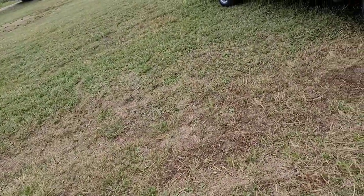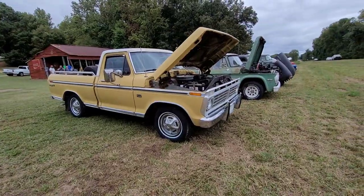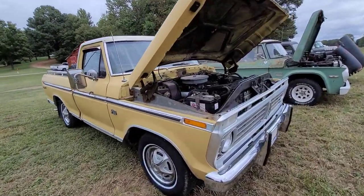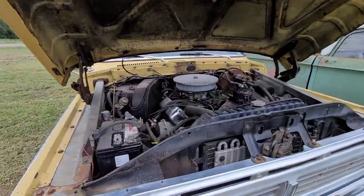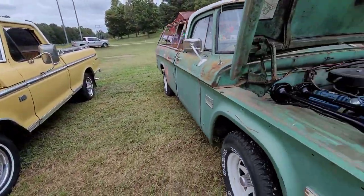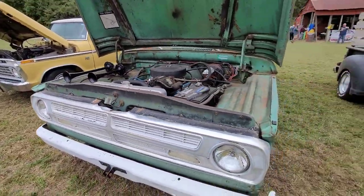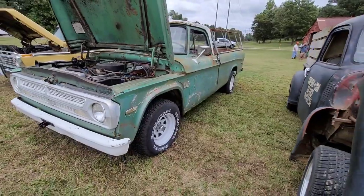Got a real nice looking Ford F-100 right here. Very clean, very nice looking truck. Not going to stay looking at them too much — she looks beautiful. Thank you. There's my truck.